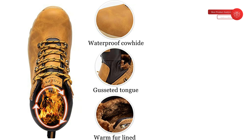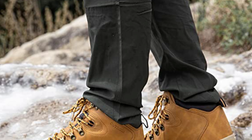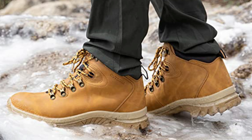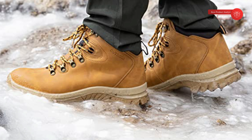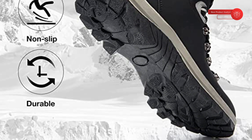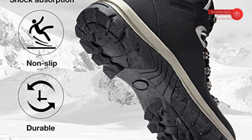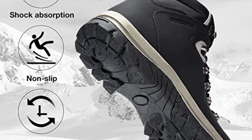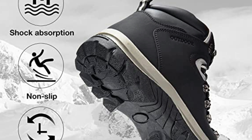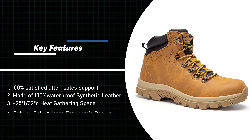100% satisfied after-sales support: 31-day unconditional return and refund, and one-year quality assurance. Made of 100% waterproof synthetic leather with Gore-Tex waterproof membrane that allows steam to escape without water seepage. Self-warm magic fiber and fur lining achieve efficient heat insulation and storage at 25°F. Closed-cell tongue prevents rain, snow, and sand from entering. Rubber anti-collision toe design and mechanics shoelace ensure a safe, customized fit. Padded collar reduces ankle irritation and prevents sprains. Ergonomic rubber sole provides arch support and anti-skid properties through winter, heavy snow, rain, or ice.